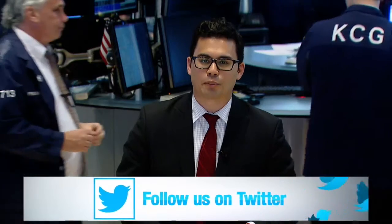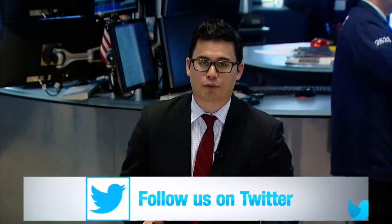Don't forget to follow Trading Central on Twitter for all of your Forex market updates. For Trading Central Web TV, from the floor of the New York Stock Exchange, I'm James Swinan.